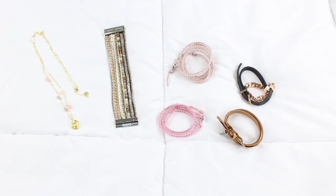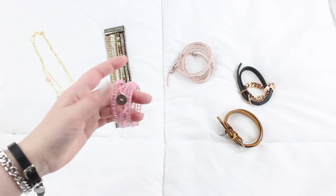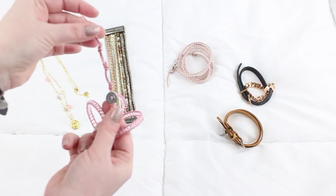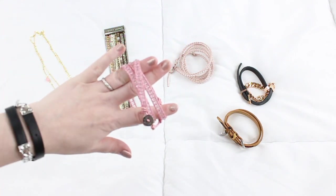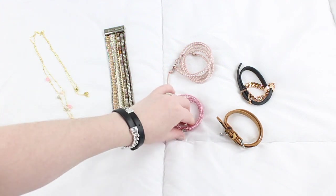The next two pieces are examples of their bead wraps, which come in anything from a single all the way up to a five-wrap style. These have crystal beads but they have all different styles on their website. The first one is called Crystal Ice on Pink — this is a three-wrap. What I like about their wrap bracelets is that you can adjust them for different sizes, so if you have a smaller wrist like me you'd go for the first adjustment. This light pink is really nice for fall — I'd consider it a neutral.